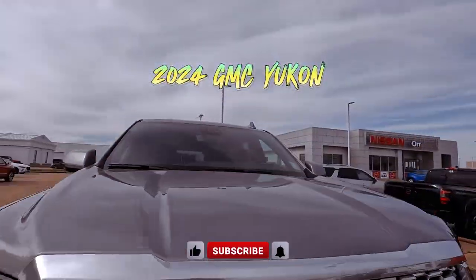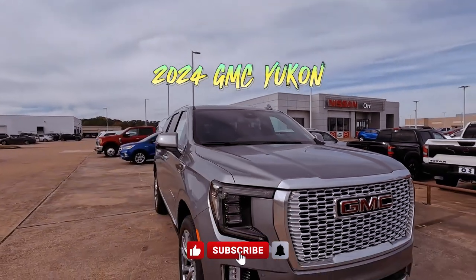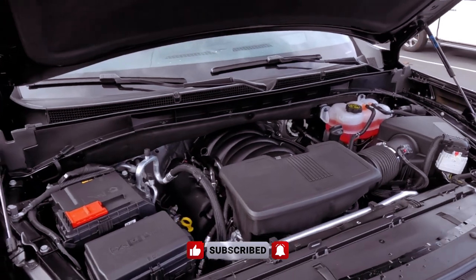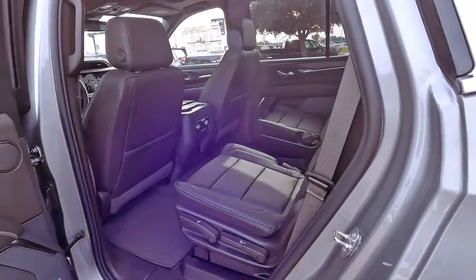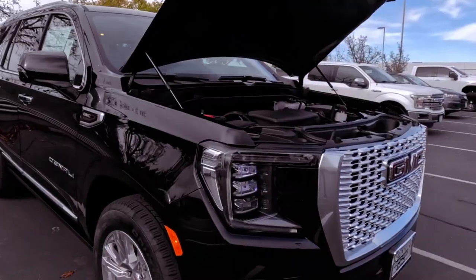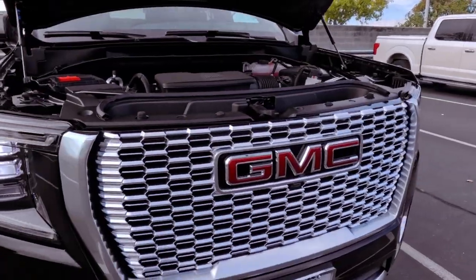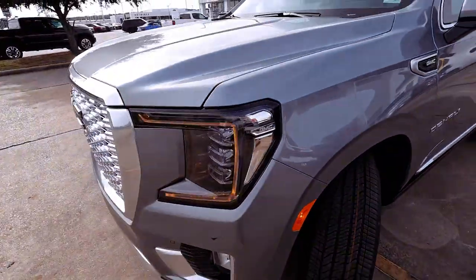The 2024 GMC Yukon and its extended version, the Yukon XL, share a strong familial resemblance with the Chevy Tahoe and Suburban, as they are cut from the same cloth. These full-size SUVs offer a spacious interior and cargo capacity, aligning closely with their Chevy counterparts but with a touch of sophistication, portraying a more upscale lifestyle.